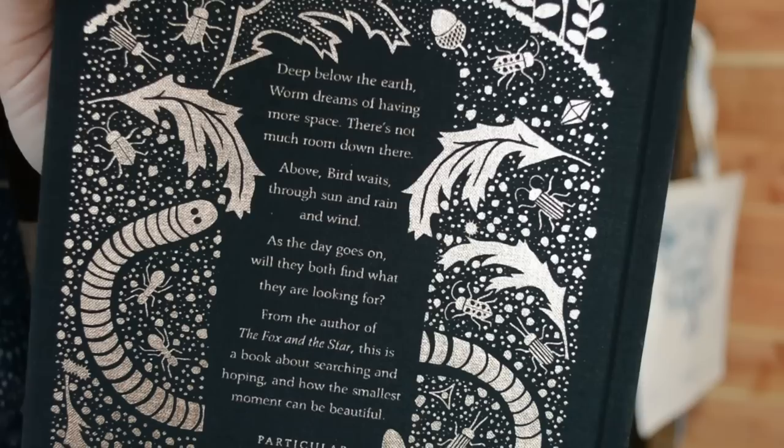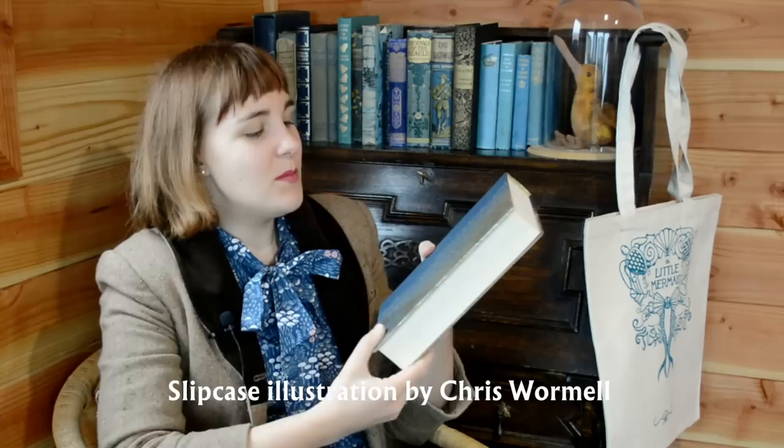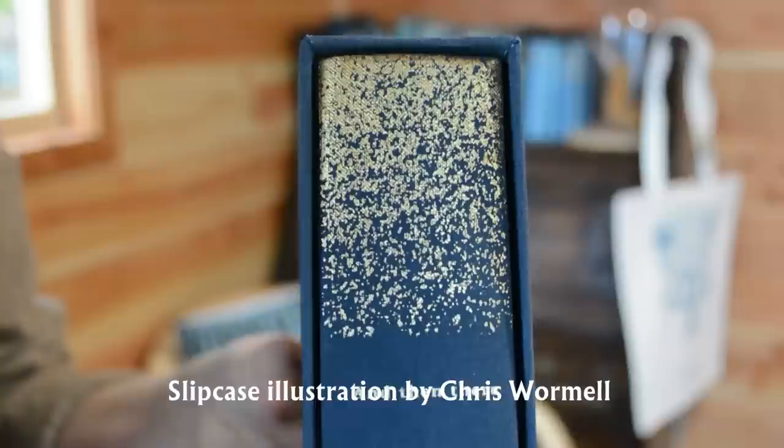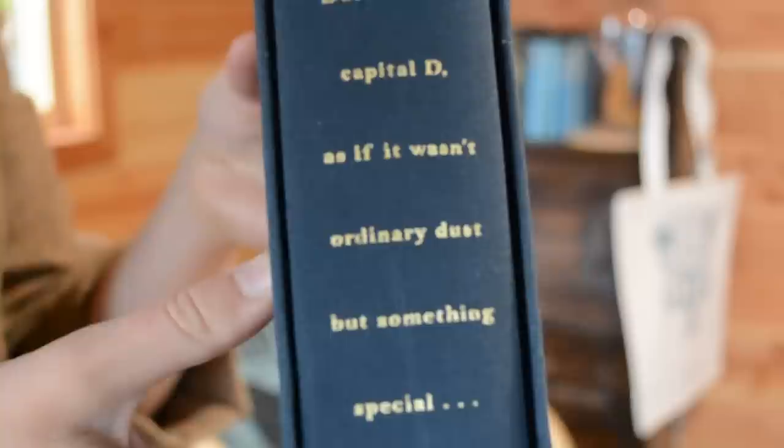Number nine is a spine — a book that has a beautiful spine, but in particular one that you think is just as beautiful facing spine out as it is face out. For this one I chose The Book of Dust by Philip Pullman. It's in a slipcase and the inside looks like — presumably — a lot of dust. The spine I really like having facing out in the slipcase because you've got this dust design at the top and it says 'and then there was the word dust' with a capital D, as if it wasn't ordinary dust but something special.